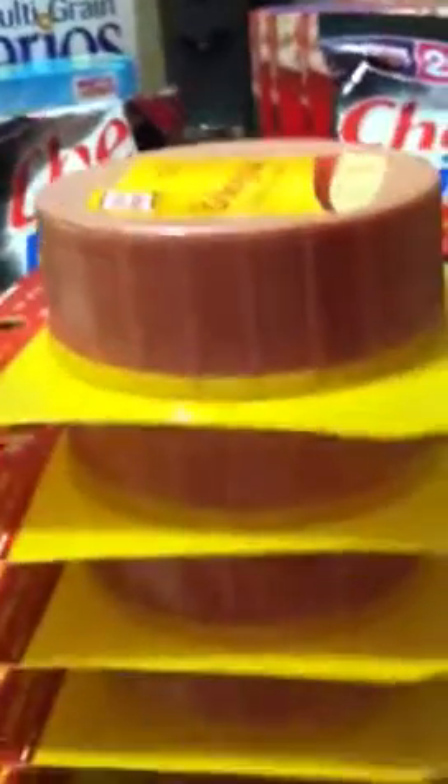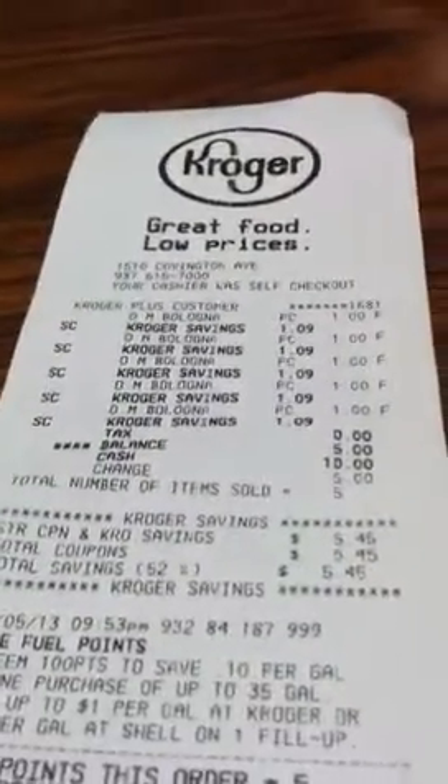My first transaction, I went for the bologna. I had $10 cash, so I got five of the bolognese, which was $5, and it gave me $4 Catalina back.